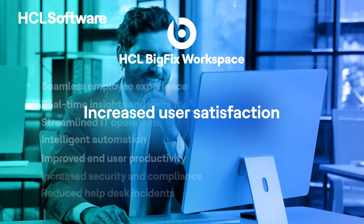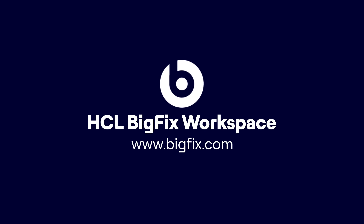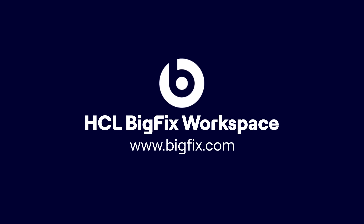Visit BigFix.com today and schedule a demo with our technical expert.